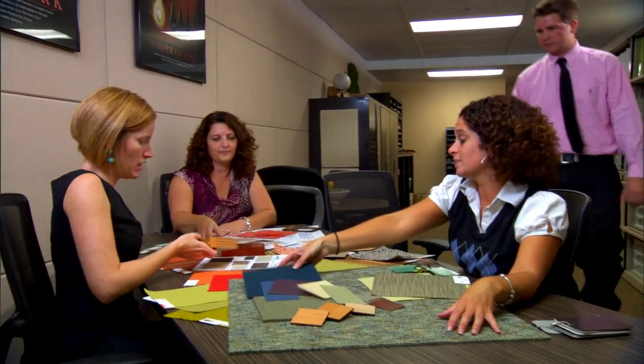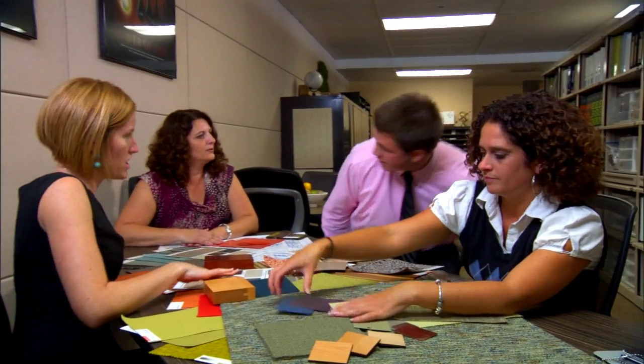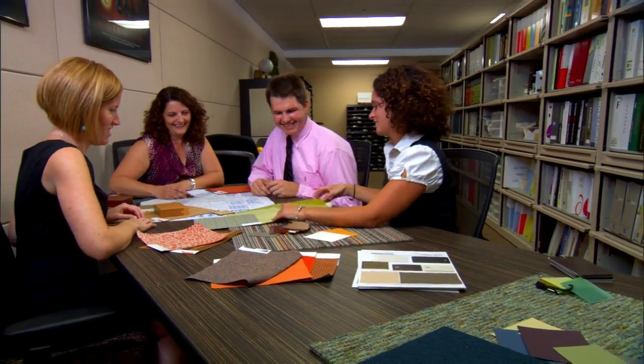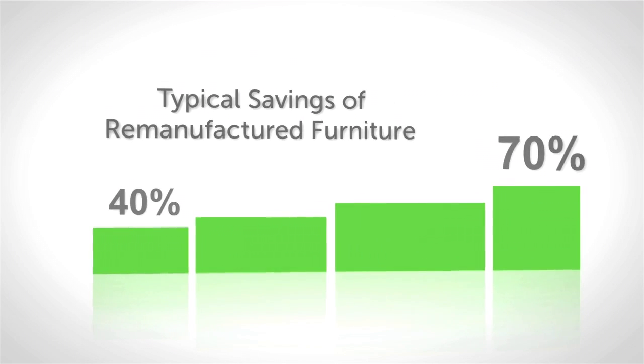As with other industrial applications, the remanufacturing of consumer-facing durable goods like office furniture has proven profitability and savings. Davies has tracked its own data and performance, revealing an average savings between 40 and 70 percent in the cost to the consumer.